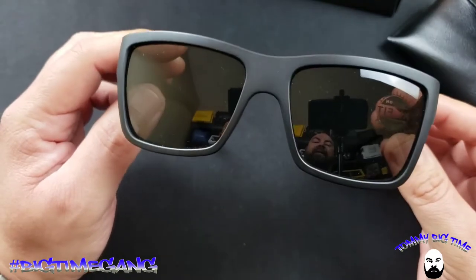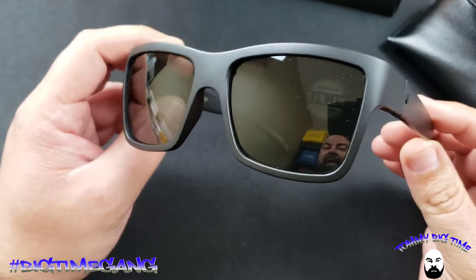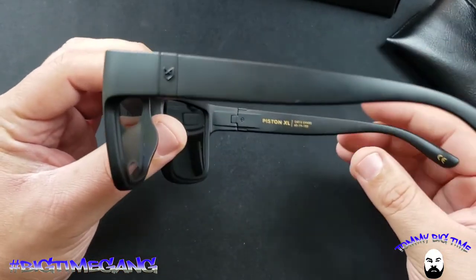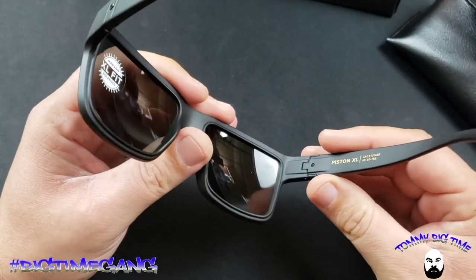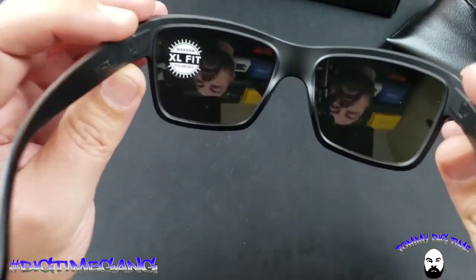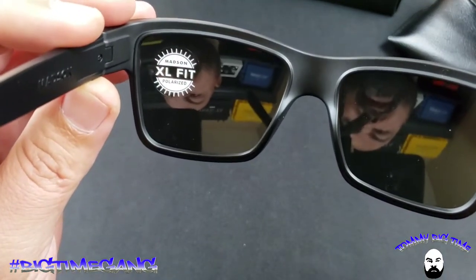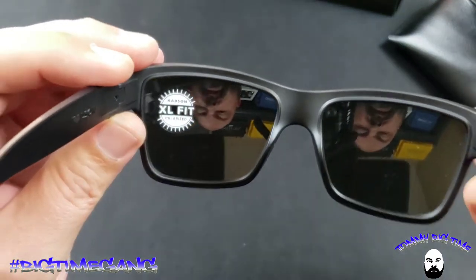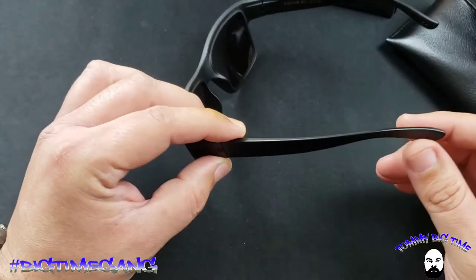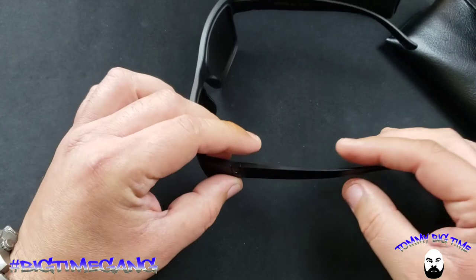They have the standard size for regular-sized guys who don't have big noggins like me, and then there are the Piston XLs. You can see it right on the frame: 'Madsen XL Fit Polarized.' I'm opting for the XL because these things fit so comfortably, it's not even funny.